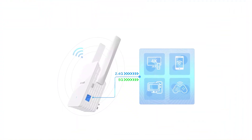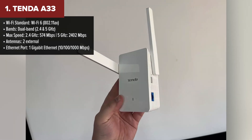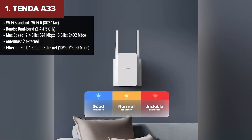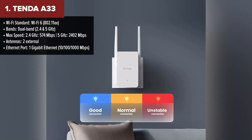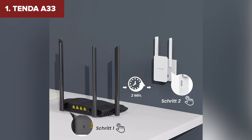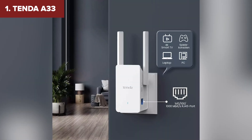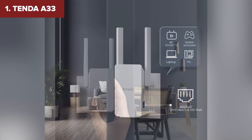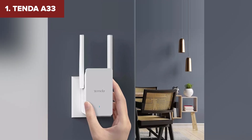Taking the top spot is the Tenda A33, a powerhouse extender that offers the best combination of speed, coverage, and performance. With dual-band Wi-Fi 6 speeds reaching up to 2,402 Mbps on the 5 GHz band, it's the fastest extender on our list. The external antennas ensure excellent coverage even in larger homes, and the smart LED indicator helps you find the perfect placement for optimal performance. Its gigabit Ethernet port makes it ideal for connecting wired devices, and it handles multiple devices like a pro — perfect for busy households.